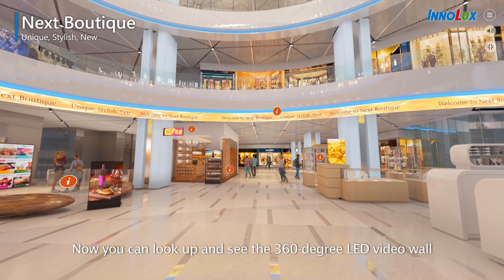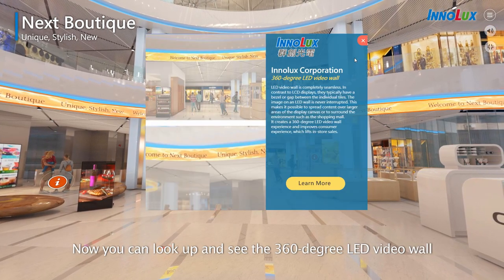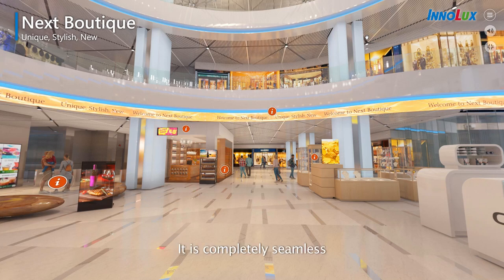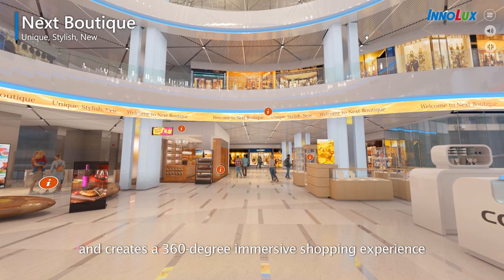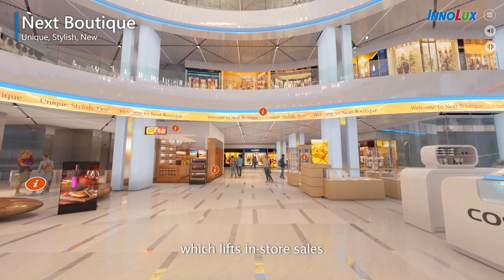Now you can look up and see the 360-degree LED video wall. It is completely seamless and creates a 360-degree immersive shopping experience, which lifts in-store sales.